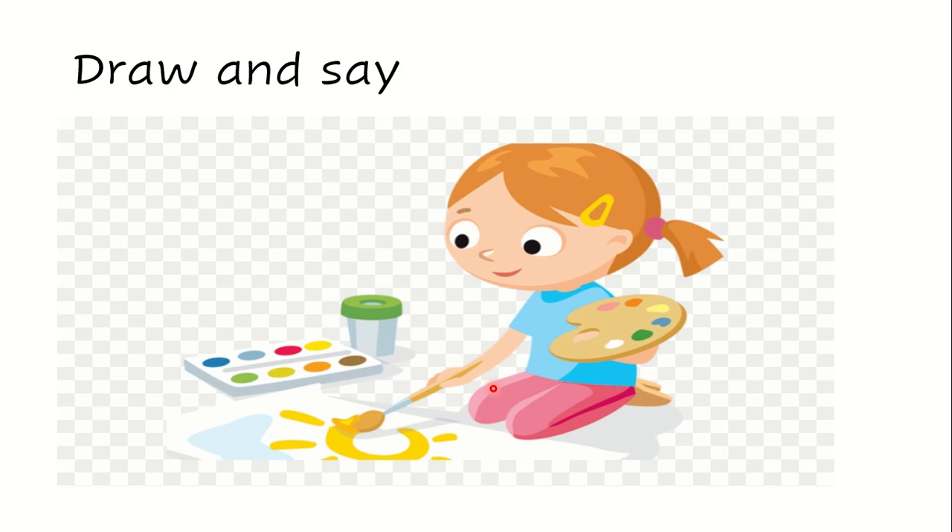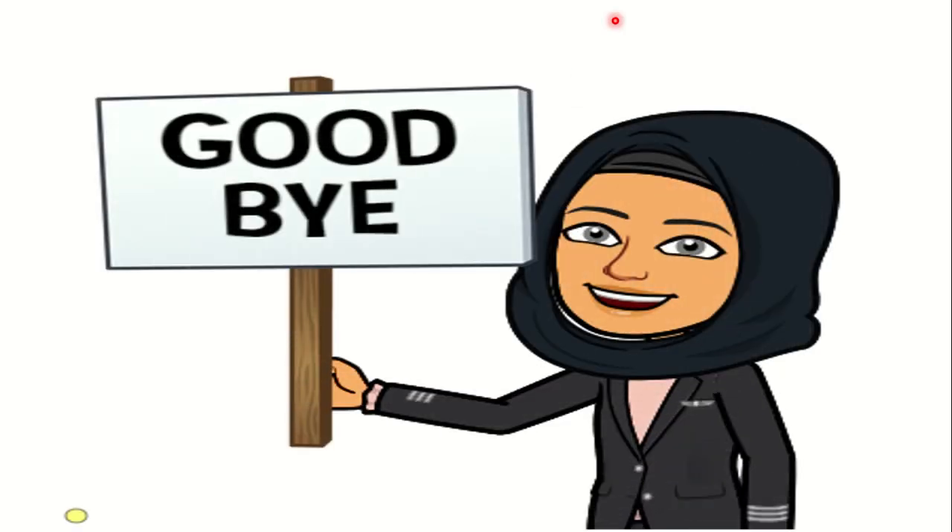Are you ready? Then I'm going to ask you: what is it? You are going to say, for example, it's a yellow teddy or it's a red teddy. Can you do it? I'm going to give you two minutes. That's all for today. Goodbye.